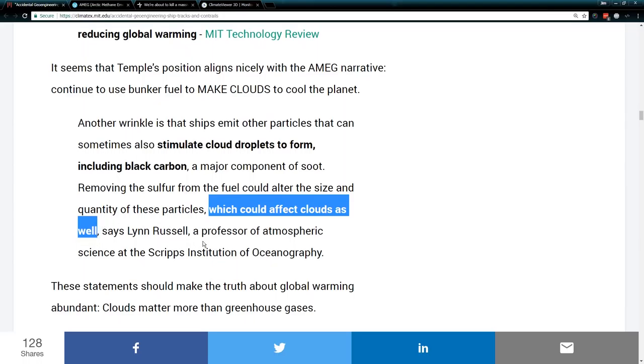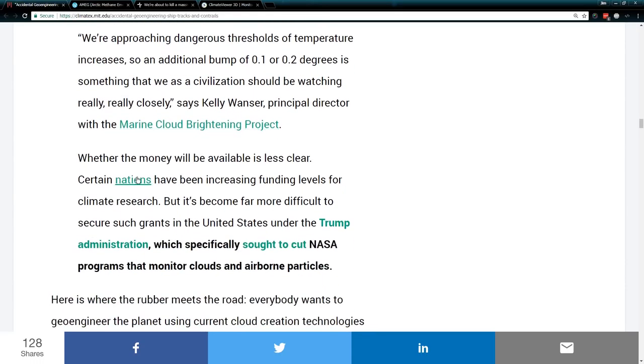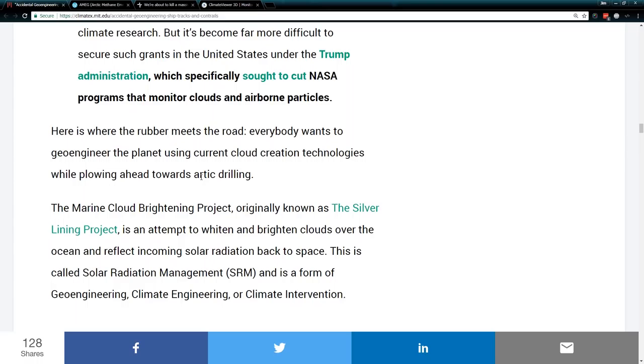Black carbon is something the US military uses — all the way back to hurricane modification. MIT as well wants to steer hurricanes using black carbon. They go on to quote somebody from the Marine Cloud Brightening Project and say that Trump basically cut funding for the little satellite that was going to study cloud-airborne particle interaction. I also included a link about how the Trump administration seems to be pro-geoengineering. Where the rubber meets the road is that everybody wants cloud creation technologies so that they can plow ahead towards Arctic drilling.